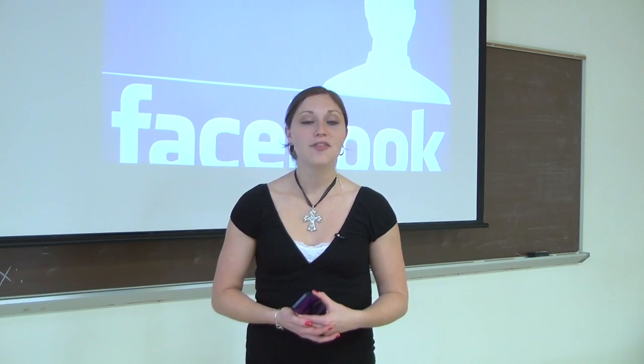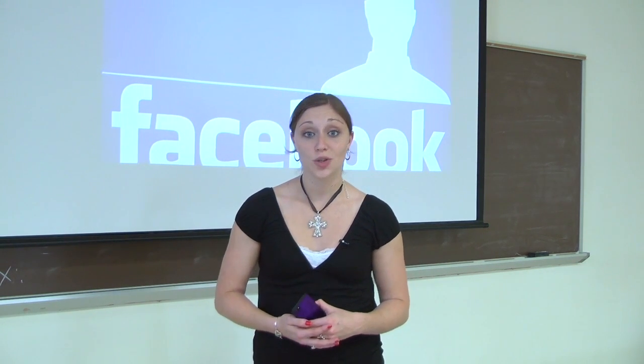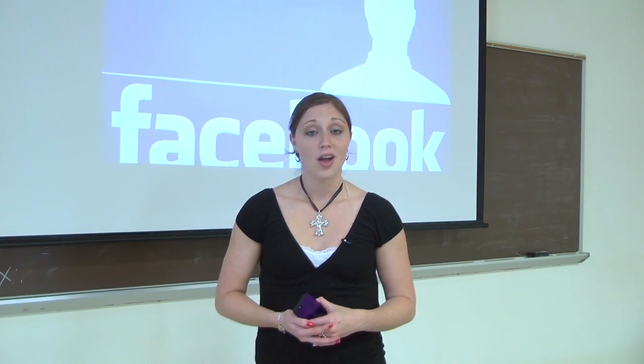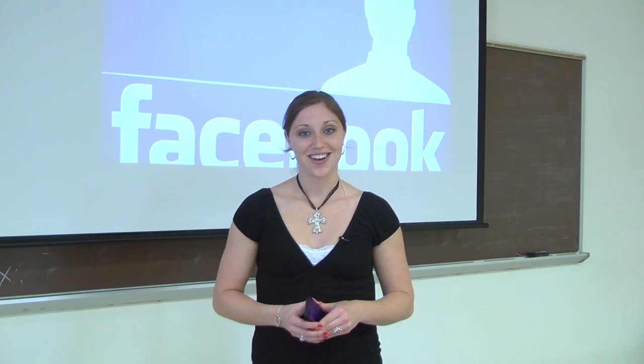Some students and professors have embraced the idea of incorporating social media into the classroom. Others prefer to keep the two separate. Regardless of the different opinions, social media has played an imperative role in society today. For Bobcat Update, I'm Danielle Rucker.